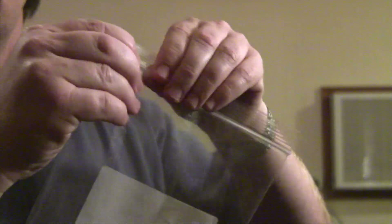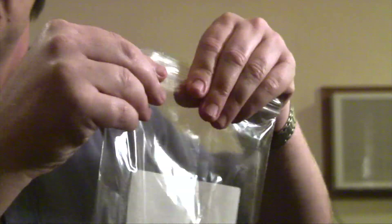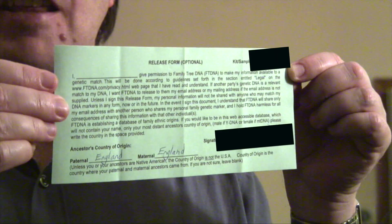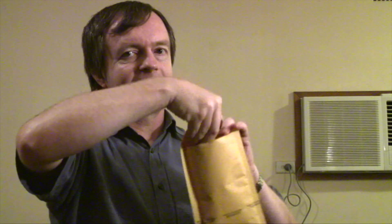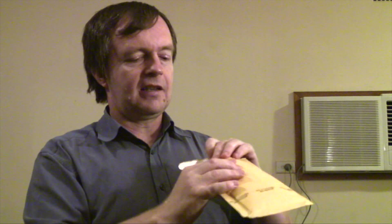Seal it. This is the release form so they can share my information with other people who have the same or similar markers. Here are the samples, which go into this envelope. And the release form to share information goes in there, and it gets sealed.